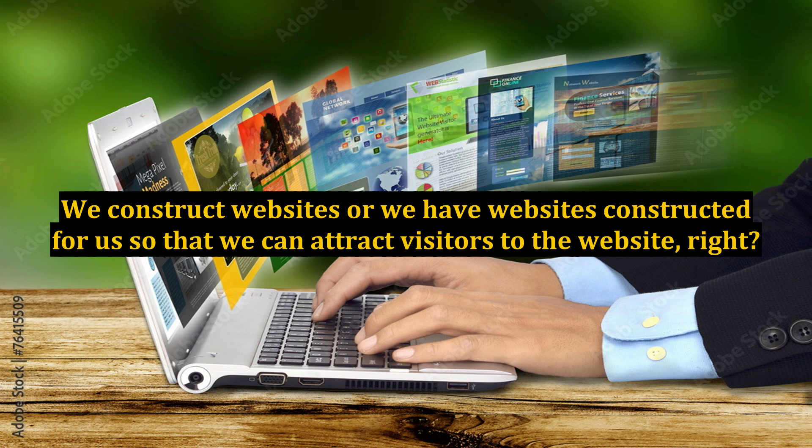Make your website theme relevant for higher search engine ranking, more clicks, and more visitors. We construct websites, or have websites constructed for us, so that we can attract visitors to the website. Ultimately, we want visitors to our website so that we can gain clients, do business, get information, sell our products, or whatever it is we are trying to achieve.